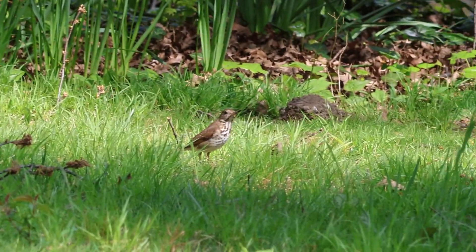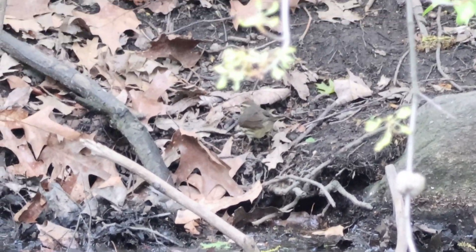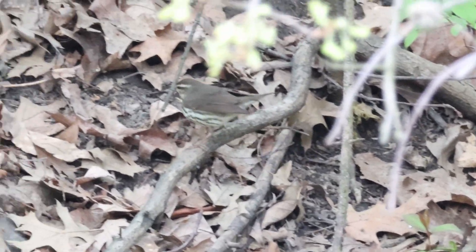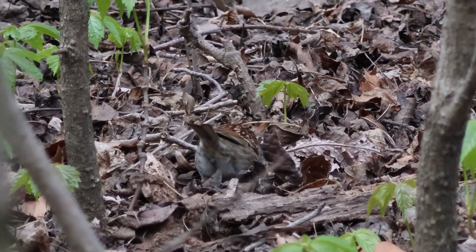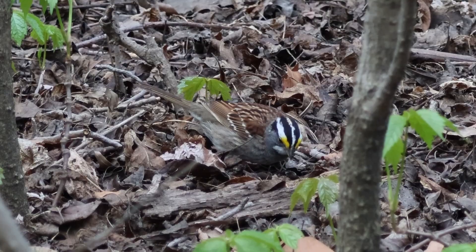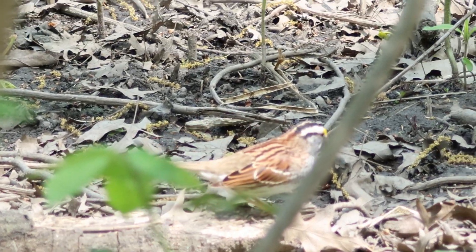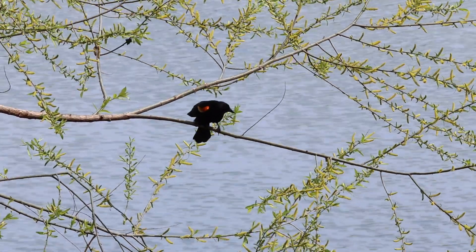Oh, I see him — he's out in the open. Oh wow, right over, straight across. Oh, that's right, oh yeah. He was sitting there.